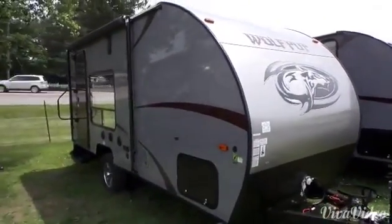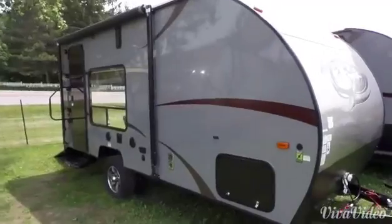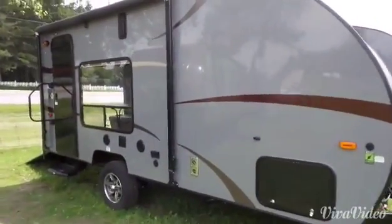Welcome to Campkins.com. Today I'm going to show you the 2016 Wolf Pup 17 RP.